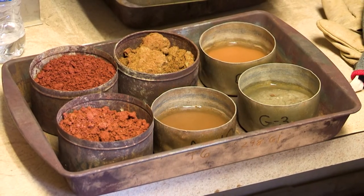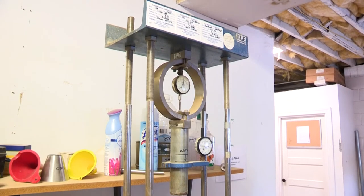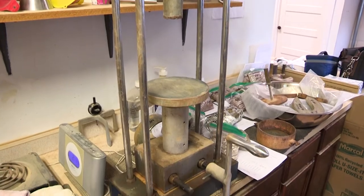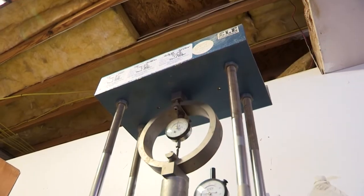CBR stands for California Bearing Ratio. It's used for structures that are going to support traffic — parking lots, roadways. It's similar to a proctor in that you compact the material; after it's compacted and weighed, it soaks for 96 hours. Then we penetrate it with the CBR press, and the dial gauge gives us readings on how much resistance the soil is offering. This allows us to determine how well that particular material will support the layer going on top of it — a sub-base which then supports asphalt. The soil underneath the asphalt and stone is supporting it all, so it's very important that you know your CBR value.